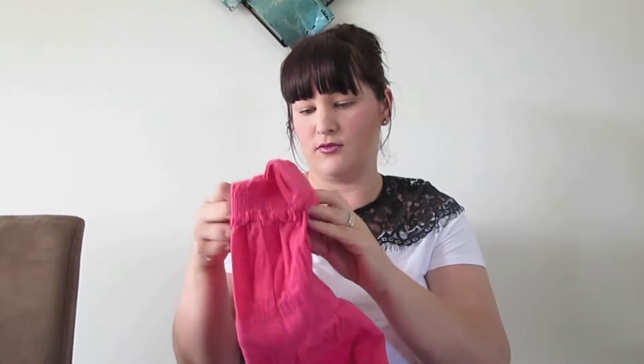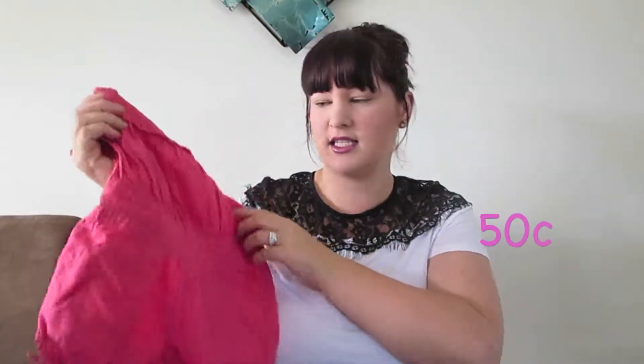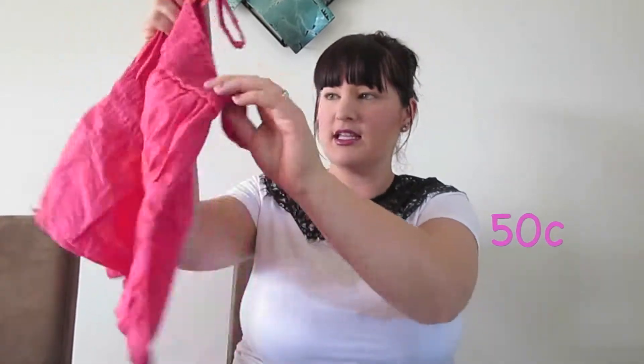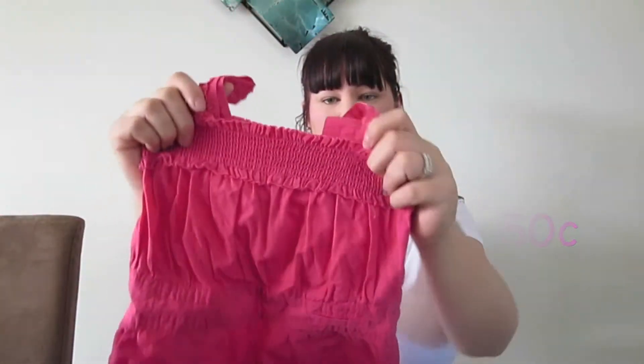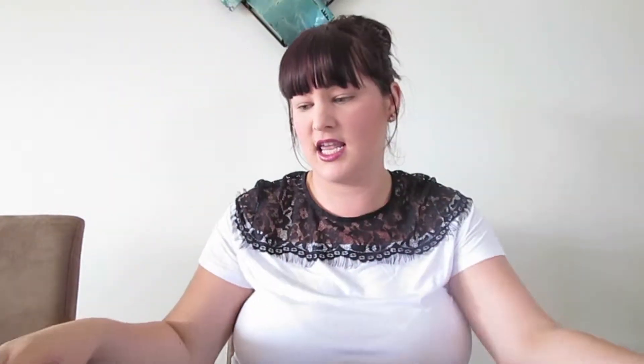Next we have a little romper. I think all of these are from a tub for about 50 cents. It's this cute little stretchy top and it's got cute little shorts on it. I thought that was super cute, and about 50 cents.